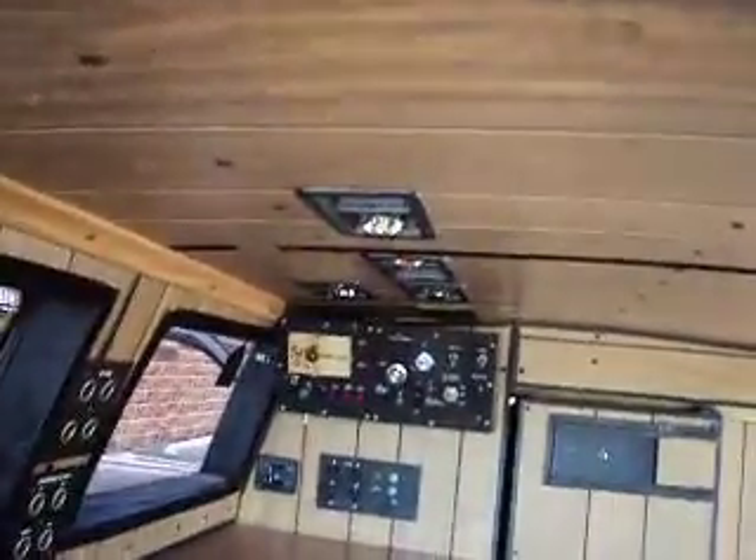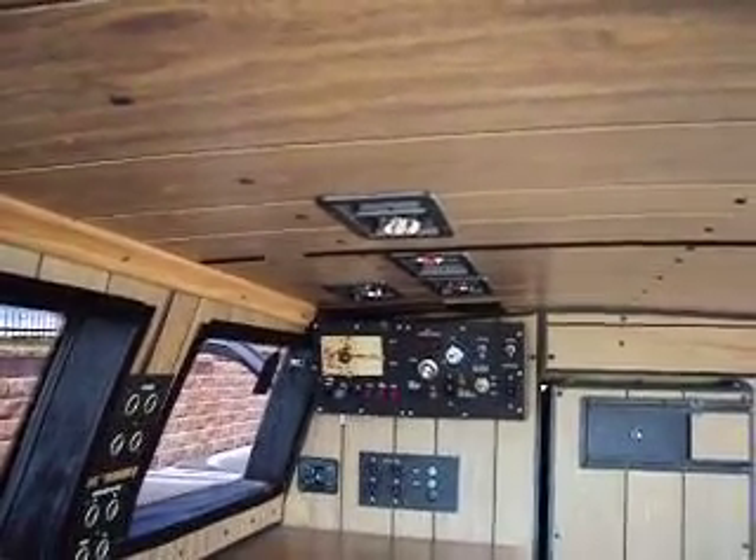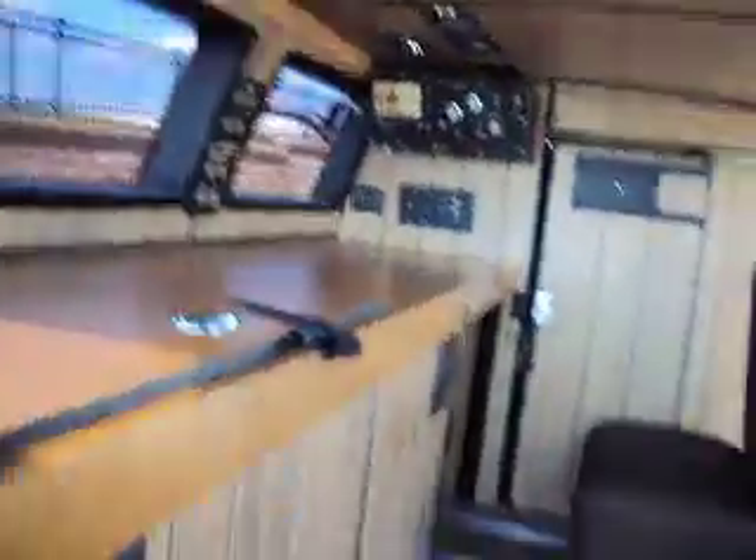It also has a switchboard there to turn everything on and off, and a heat control and air control, and a lot of the lights inside do work.